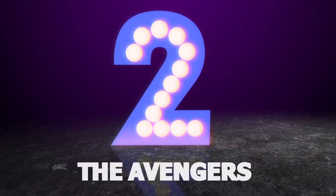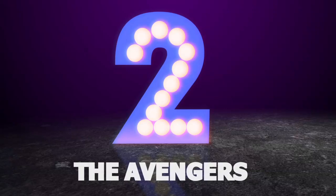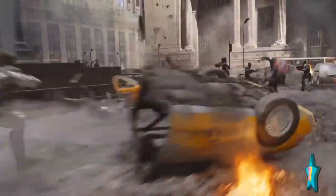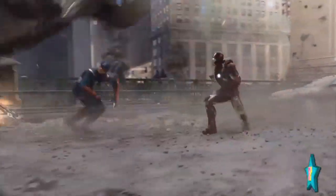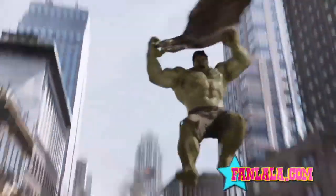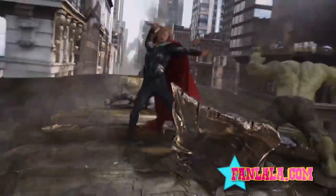What's better than one superhero in a fight scene? Try seven — The Avengers at number two. This fight scene is awesome because each of the superheroes gets to show off their personal talents and powers. They make fighting evil look effortless. And as they say, there's no I in team.